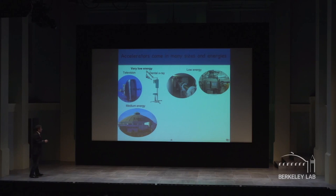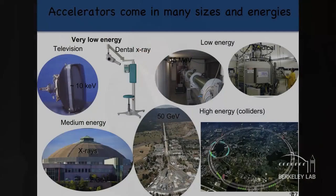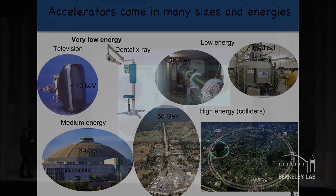Here at Berkeley we have one of the best x-ray sources in the world based on an accelerator, where a beam goes around in a circle and emits light. At SLAC, back in the 60s, they built an accelerator two miles long — if you drive on 280, you drive over it — reaching 50 billion volts. And at CERN there is the largest machine to date, 27 kilometers in circumference, colliding protons to discover new particles like the Higgs boson.